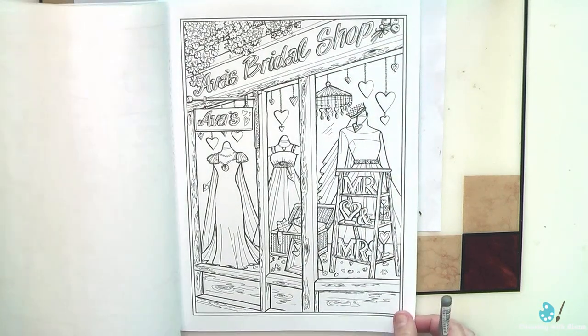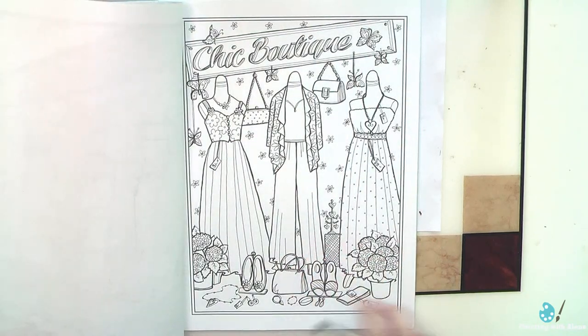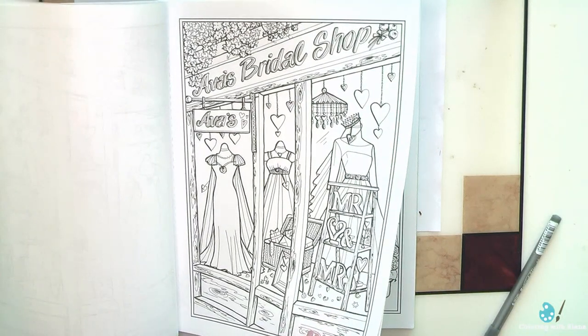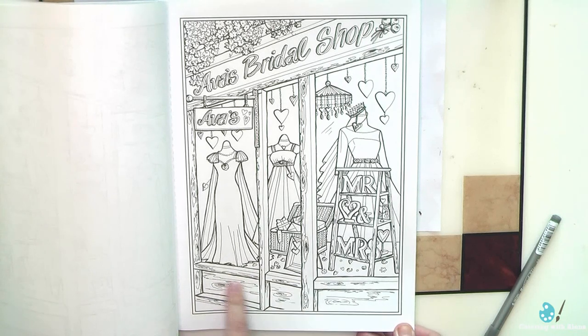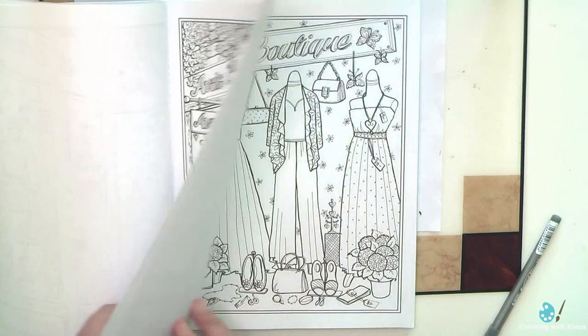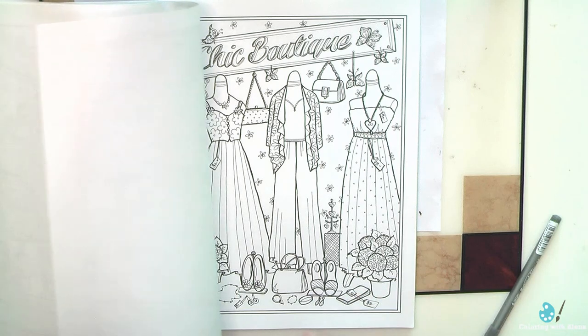That's not the page which I would want to color together with this one. Well, these are the least favorite pictures in this book — they look too simplified. This one is not that bad because at least we have part of the outer part of the windows. And this one I will definitely do last.